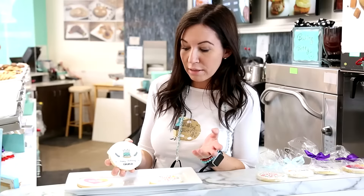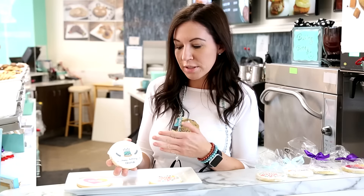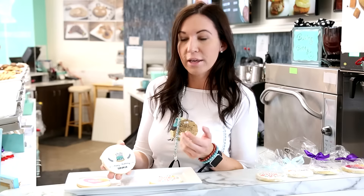It just prints — I mean it looks like literally it just printed off of a printer. You would never be able to tell that this is printed with edible ink on a cookie. The quality of it is just so amazing.